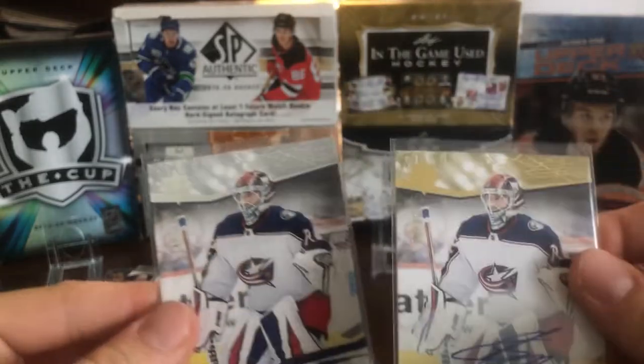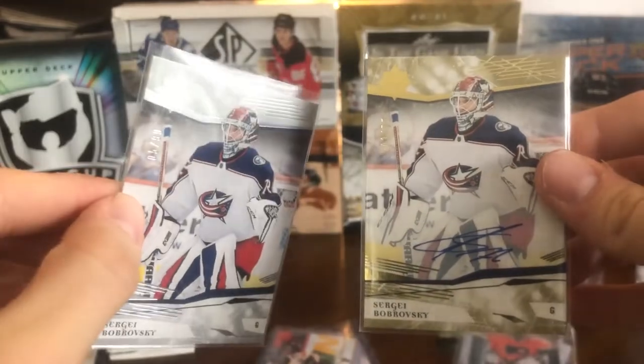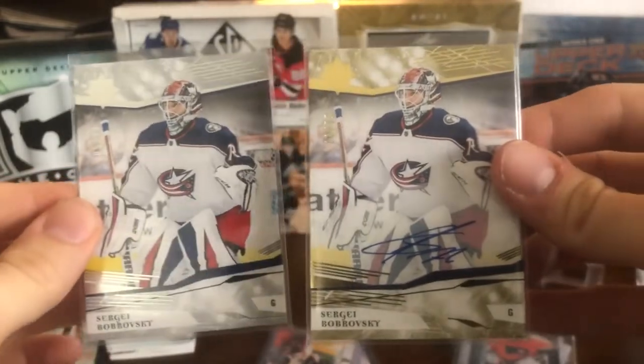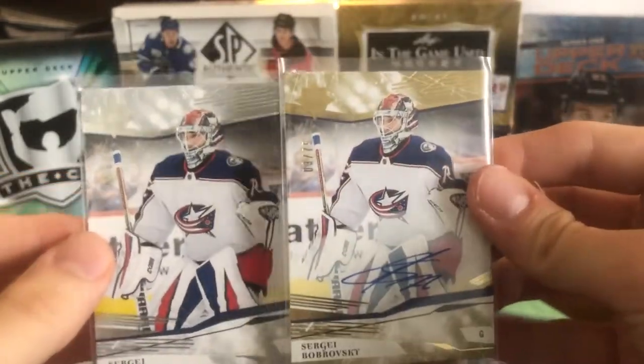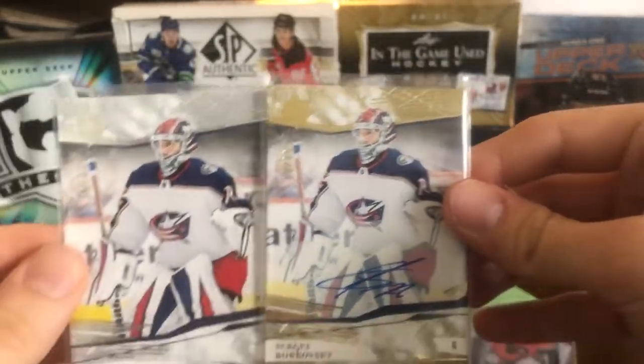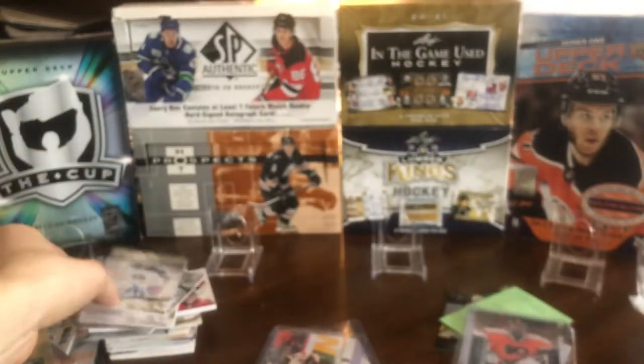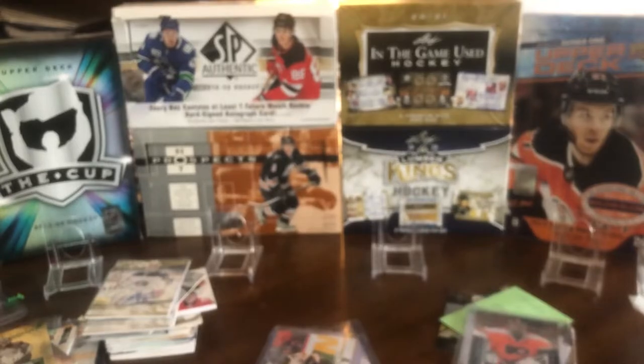This was a really nice little package deal I found — both Bobrovsky cards listed together for only three or four dollars. From Ultimate Collection 17-18, we've got the base card numbered out of 99 in silver and then a gold on-card auto numbered out of 75. A pretty nice dual pickup for an average of two dollars a card; very happy with that purchase.